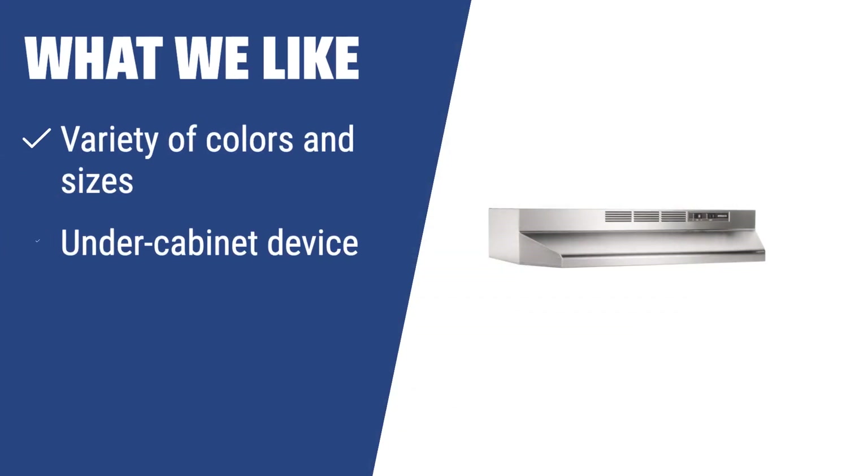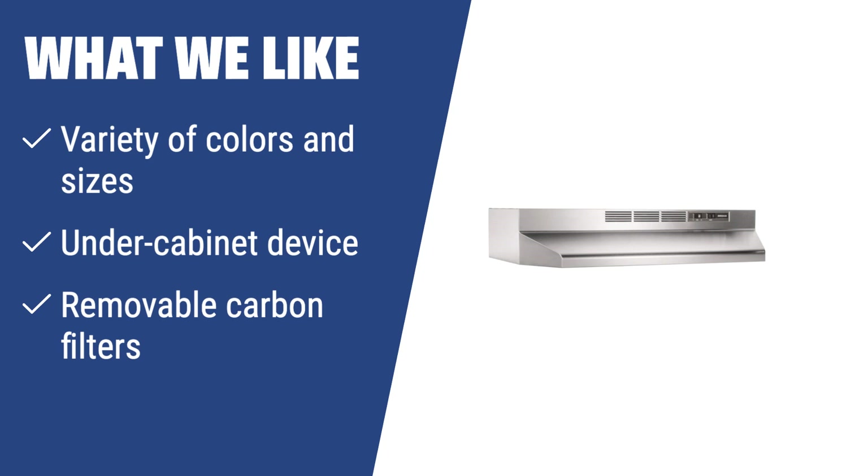What we like: If you have a built-in kitchen or a small kitchen in an office, you should consider this range hood. It comes in a variety of colors and sizes, is an under-cabinet device, and has removable carbon filters to clean air from impurities and harmful substances.